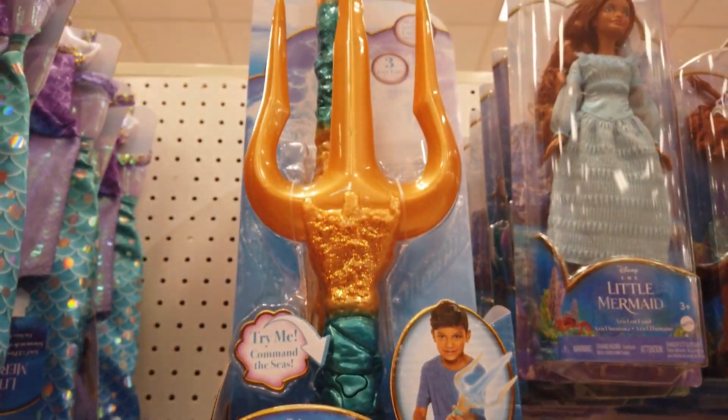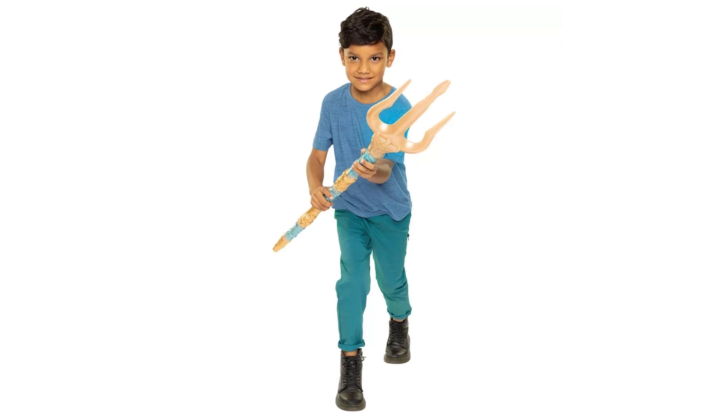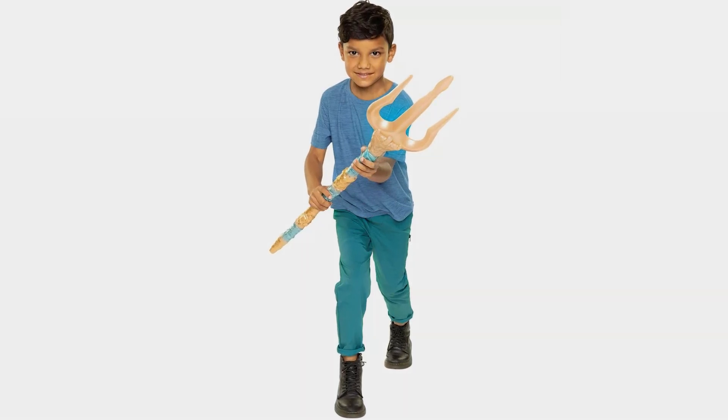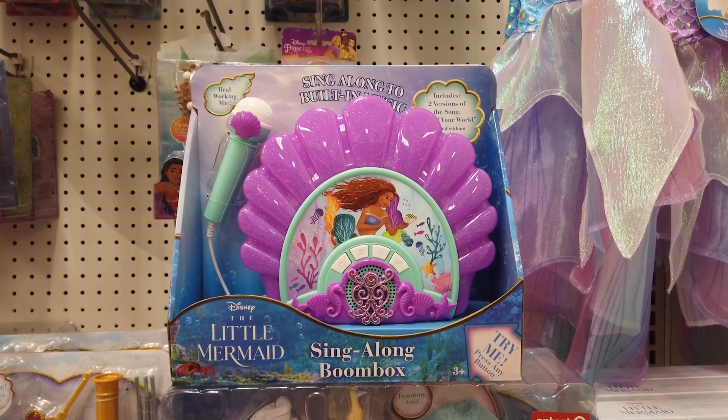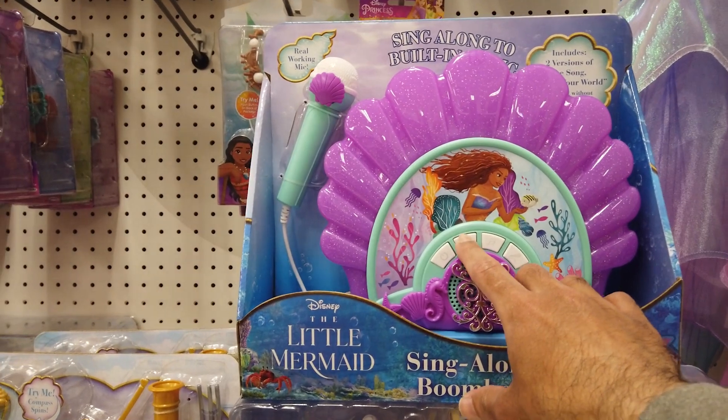Featuring motion-activated lights and sounds, recreate your favorite King Triton movie moments with King Triton's all-powerful Trident. Featuring a colorful design inspired by The Little Mermaid, this sing-along boombox lets you sing along to an extended clip of Part of Your World.